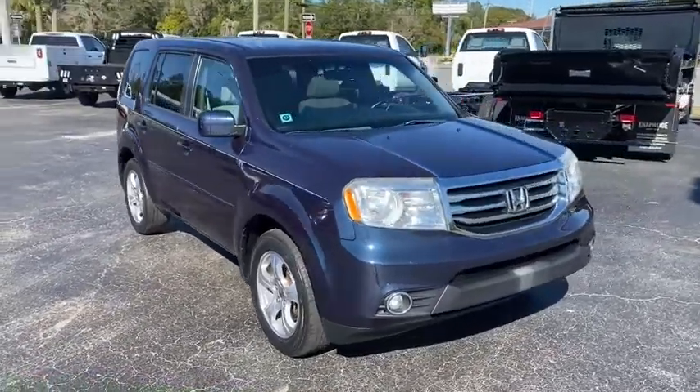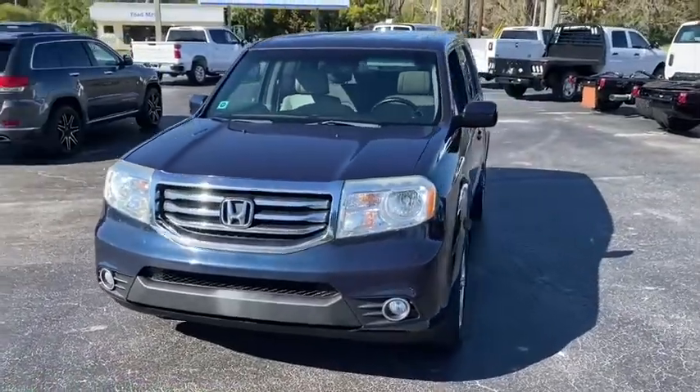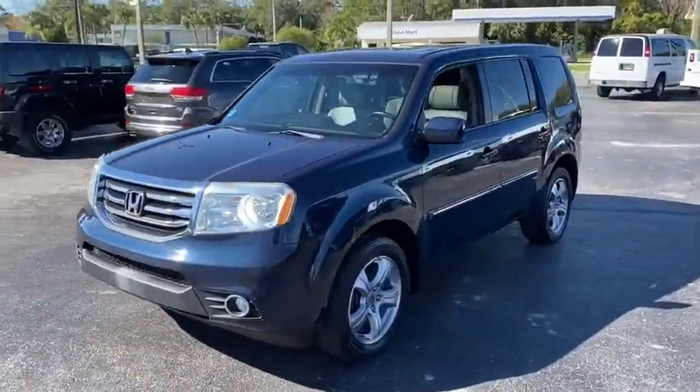Looking for the right vehicle? Check out the 2012 Honda Pilot. Optimal utility. Indulgent interior. Powerful performer.